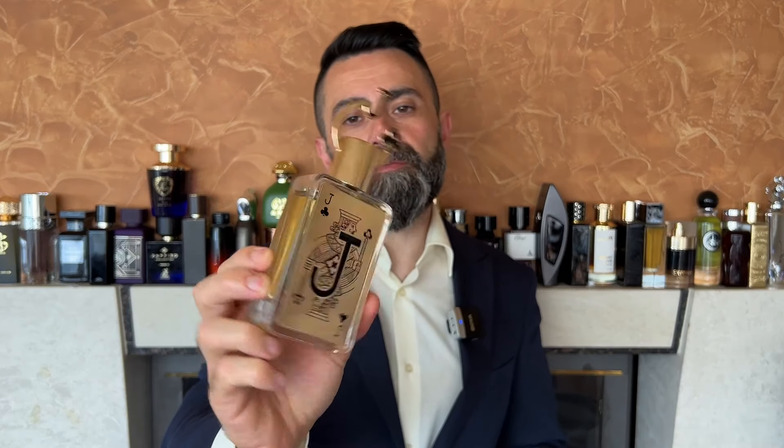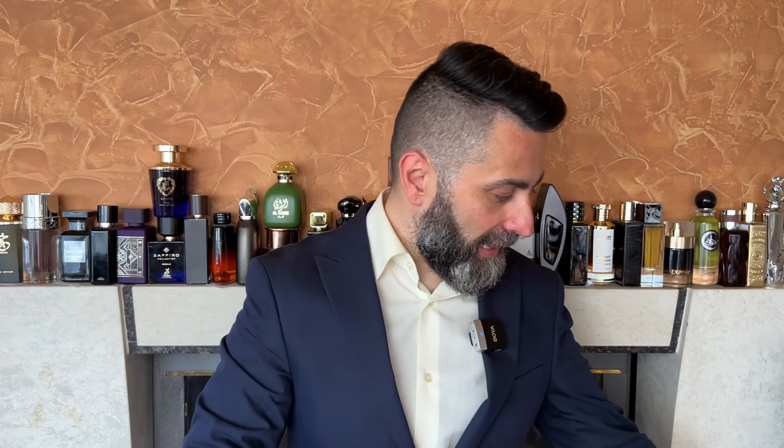First let's quickly check out the bottle design of all three fragrances. The most unique bottle design is reserved for Jack of Clubs from Fragrance World. The bottle itself has a pretty standard shape, but the interesting-looking cap makes the whole design pretty unique. You get the Jack of Clubs sign on the front, incorporated into the cap design. All in all it's a pretty unique looking bottle with the cap on.